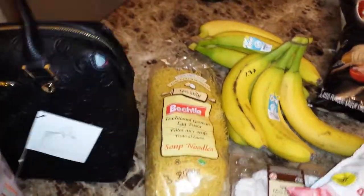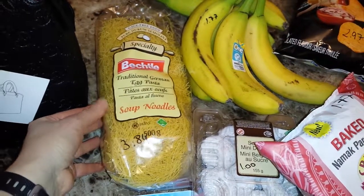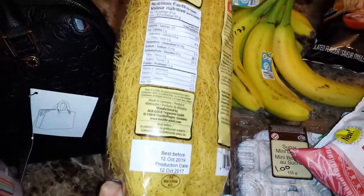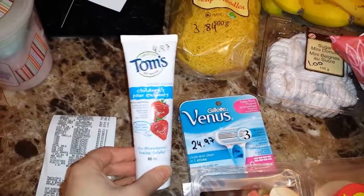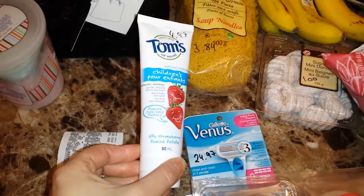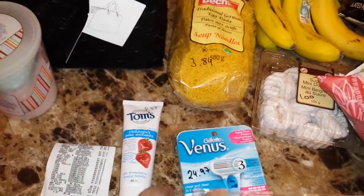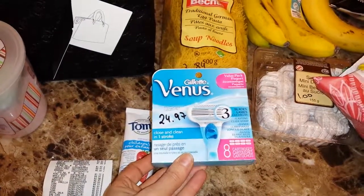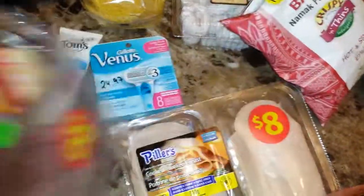Now starting with Walmart. I got some traditional German egg pasta soup noodles, 500 grams, for $3.84 — made in Germany. I got some children's fluoride-free toothpaste for $4.97, and some Venus Gillette razor blades — eight blades for $24.97. I also got some German salami for $8.